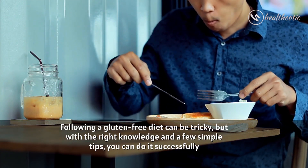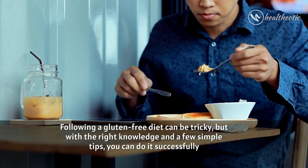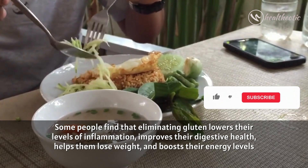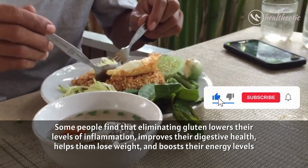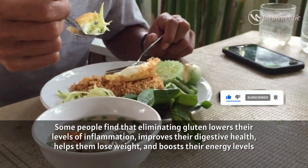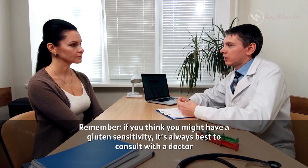Following a gluten free diet can be tricky, but with the right knowledge and a few simple tips, you can do it successfully. Some people find that eliminating gluten lowers their level of inflammation, improves their digestive health, helps them lose weight and boosts their energy levels.